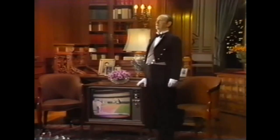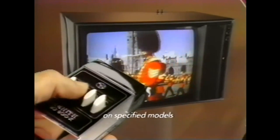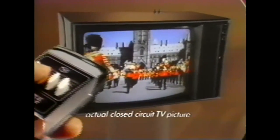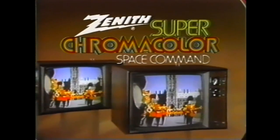For those who don't have a butler, Zenith suggests Space Command Remote Control. It changes channels. It changes sound levels. It even turns your TV off, or on. Without wires or batteries. Space Command Remote Control is available in a full range of screen sizes, and it's now standard equipment in the new Zenith Space Command Line.